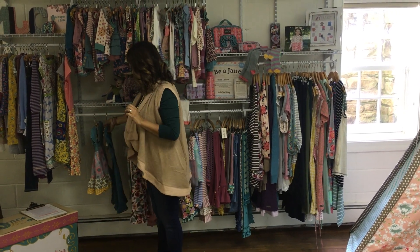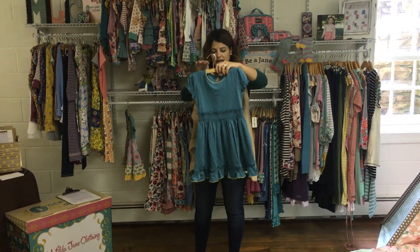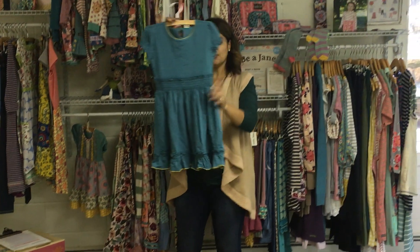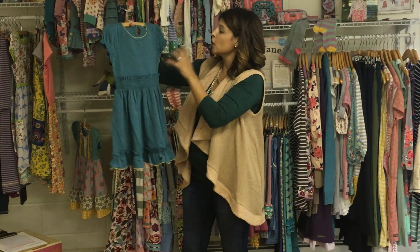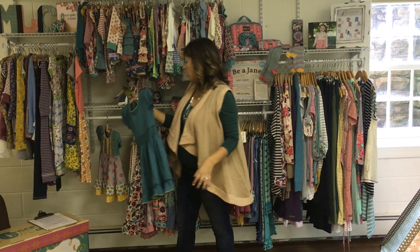Going down to dresses that are new for this month. Just a very nice, simple hourglass lap tunic in this gorgeous blue, or greenish blue, that's the same as that baby cardigan.